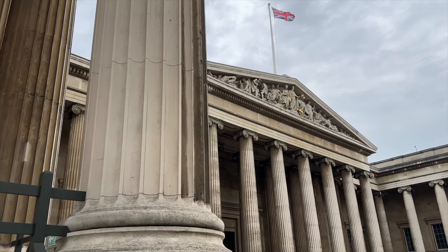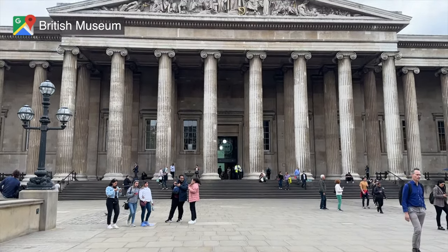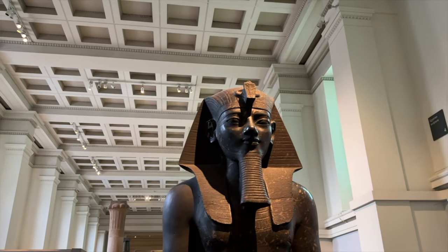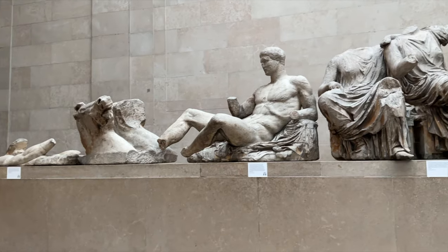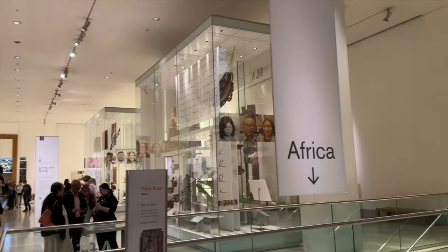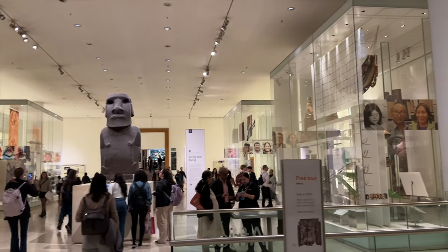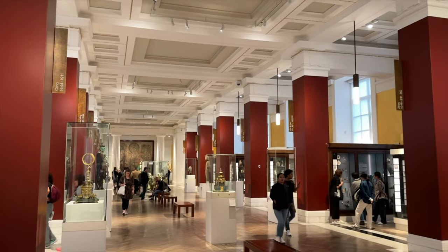The last place on our list is the British Museum. This museum is completely free to enter and it's a must-see in London. It houses over 8 million works of art and artifacts from all over the world, making it one of the largest and most comprehensive collections in existence. This museum is truly amazing and one of the biggest we've ever visited.